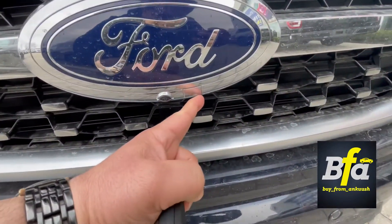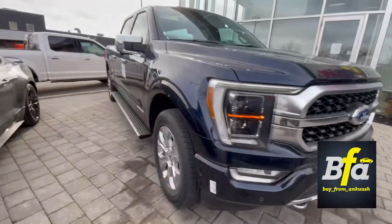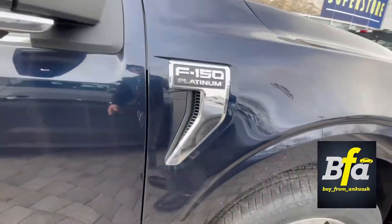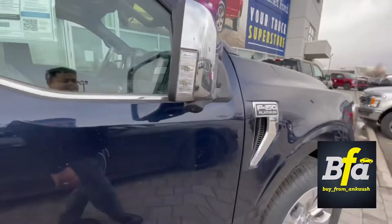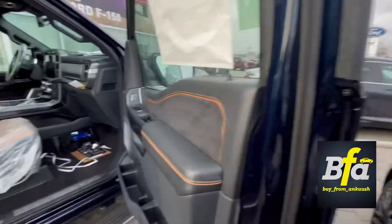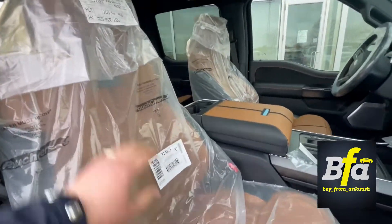This truck has a front camera with a washer so you can wash the camera — that's pretty cool. You get power deployable running boards, big rims, and nice looking tires. I love the way they do the Platinum badging here. There's another camera which is part of the 360-degree camera system, and you get LED lamps here.